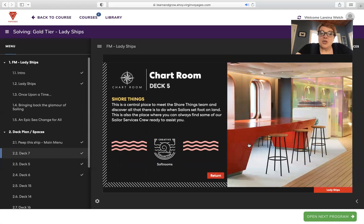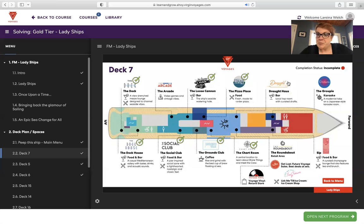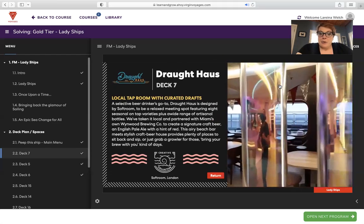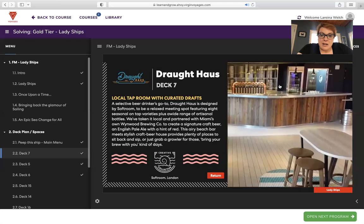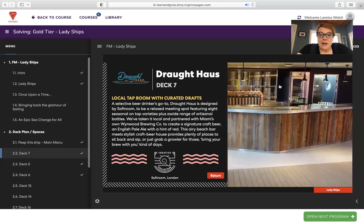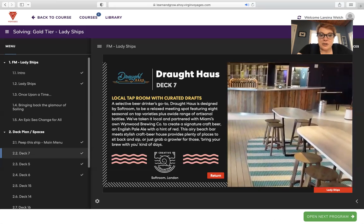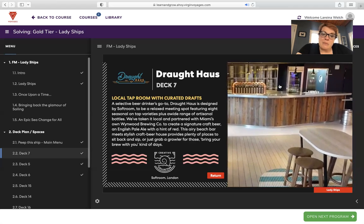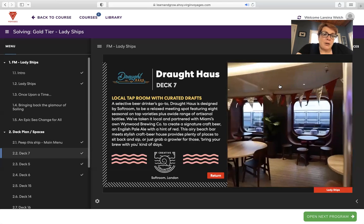The Chart Room on deck five — Shore Things — is a central place to meet the Shore Things team and discover all the excursion options when sailors set foot on land. Guests will typically book shore excursions in advance but can also chat with crew on board. The Draft House is a local taproom with curated drafts — the selective beer drinker's go-to. Designed by Softroom, it features eight seasonal on-tap varieties plus a wide range of artisanal bottles. They've partnered with Miami's own Windward Brewing Company to create a signature craft beer, an English pale ale with a hint of red.